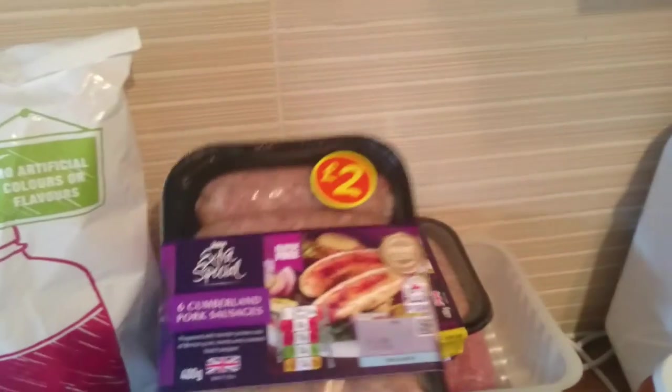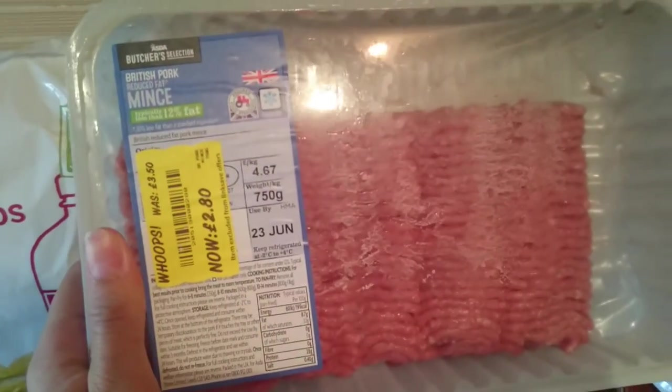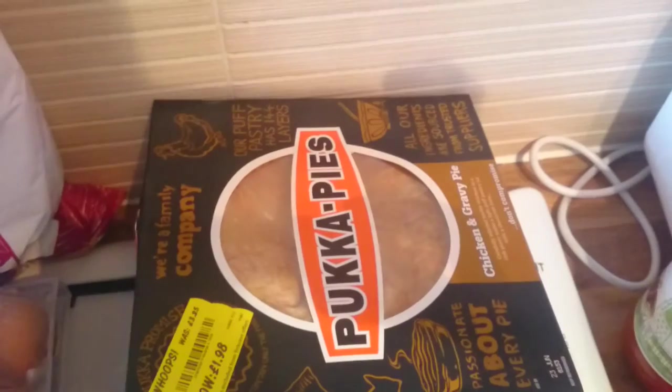I also got these from the reduced aisle: Cumberland pork sausages, which were instead of £2, they were £1.48. I also got reduced pork mince - I've never tried pork mince before but I thought I'd give that a go. And then a puck pie which is chicken and gravy pie.